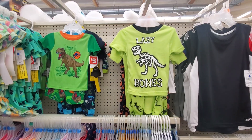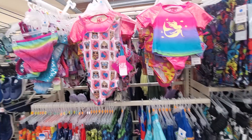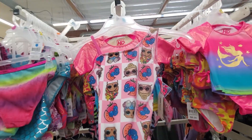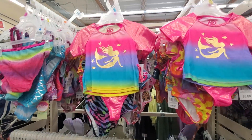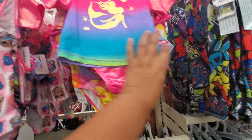Oh, look at this right here — it's a cute little pajama set for $5. You guys, look at the bathing suits. This is $9 but it's so cute — it's a one-piece right here. Oh, look at the little mermaid one, super cute. $8.